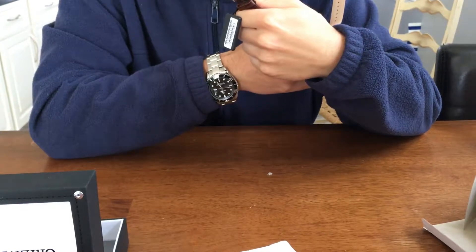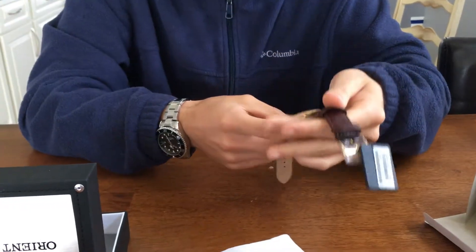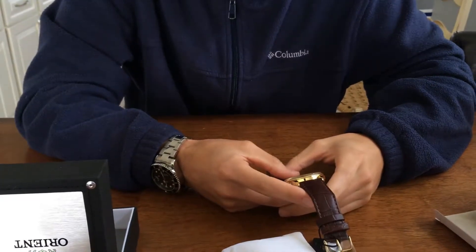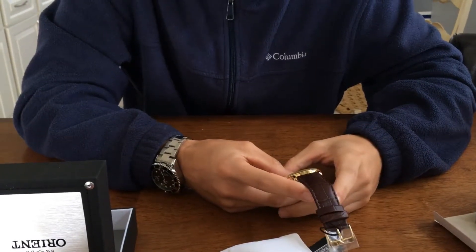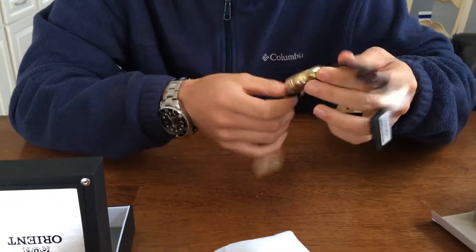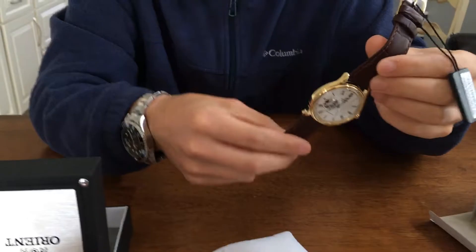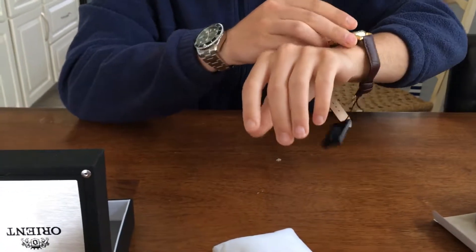It's water resistant to five bar, so that's 50 meters — you don't want to take this anywhere near water. Don't even take this in the shower because first of all you're gonna ruin the look of it. I think this is a great dress watch, or even just an everyday watch if you can pull it off with the gold.